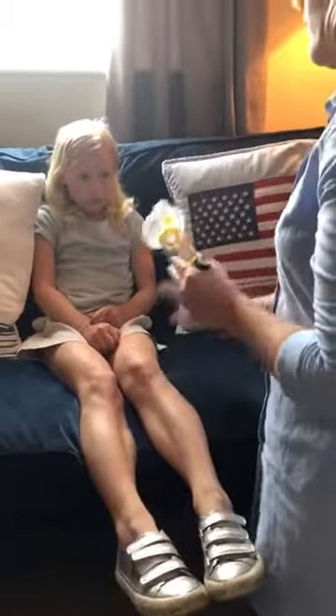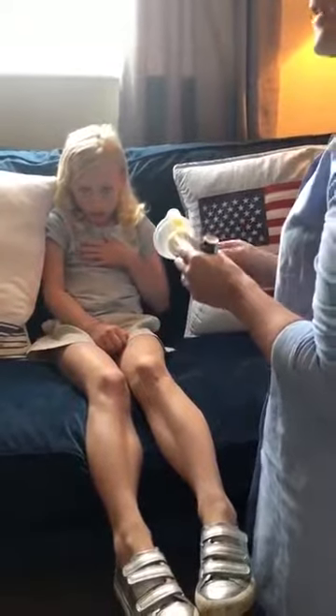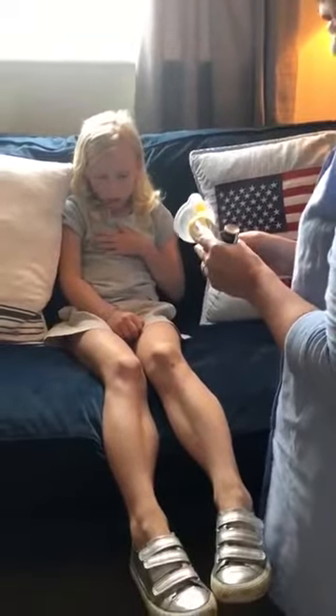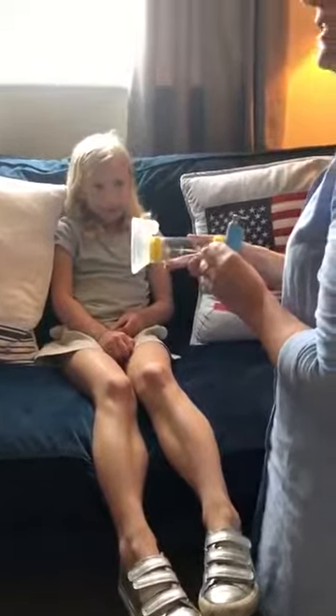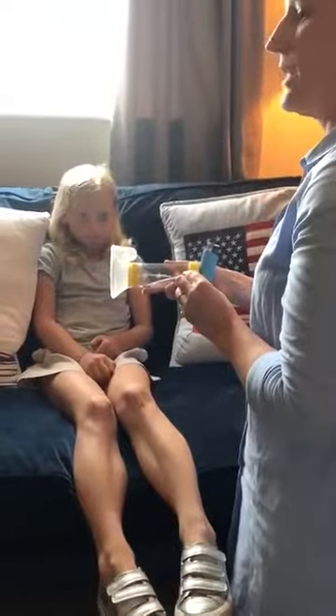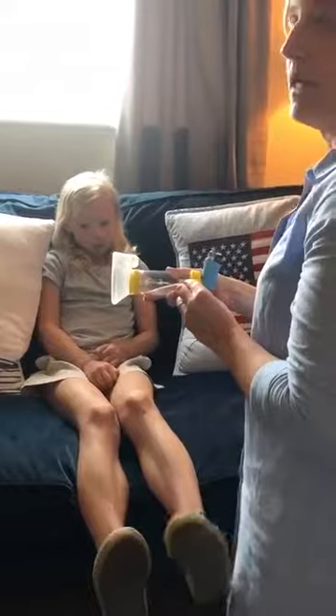If she's feeling no better, repeat the cycle up to a maximum of 10 puffs. If after the 10 puffs have been administered and your child is feeling no better, call for emergency help — dial 999. Asthma can be life-threatening.